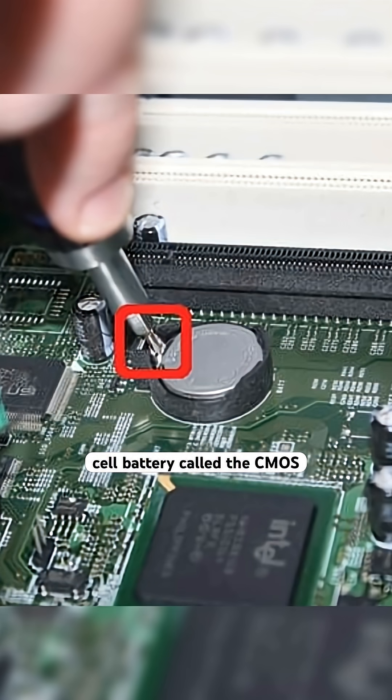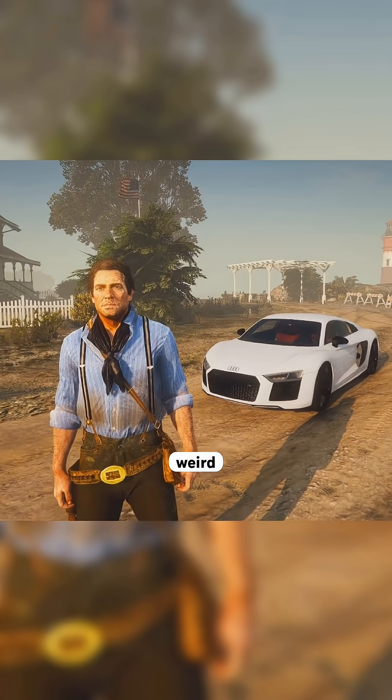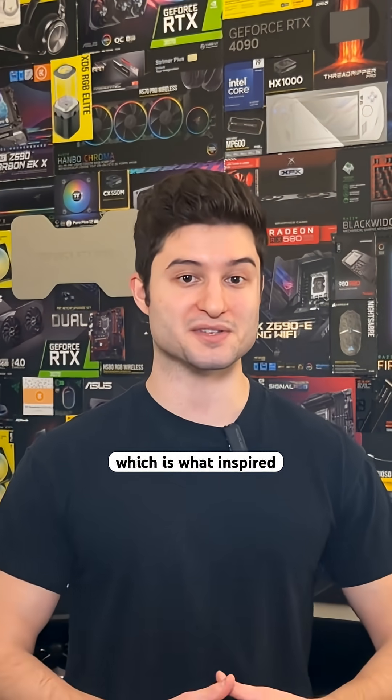Every motherboard has a tiny coin cell battery called the CMOS battery, and when it dies, weird stuff starts happening. It happened to me recently, which is what inspired this video.